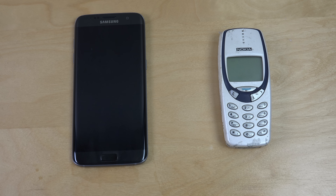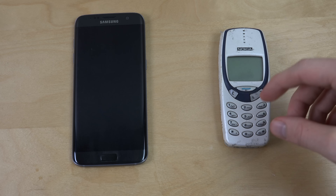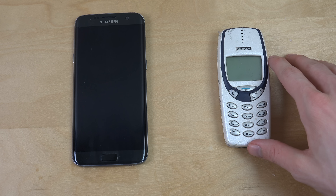Hey guys, I'm probably gonna get a question to do this video eventually. I did it on the iPhone and I've been doing it on other Samsung devices, so I want to see here. I picked up my white one, charged it and stuff. So let's try it.